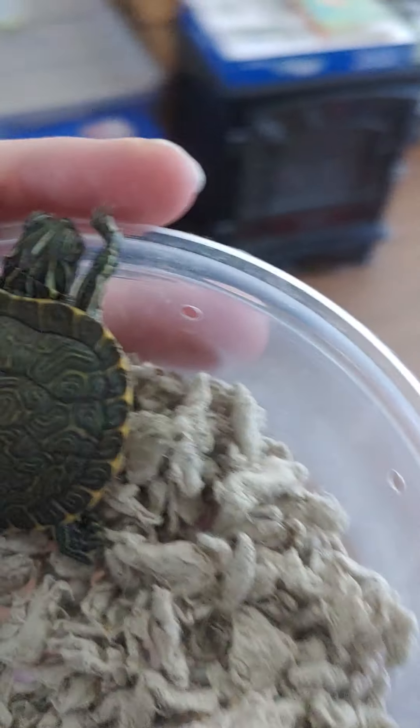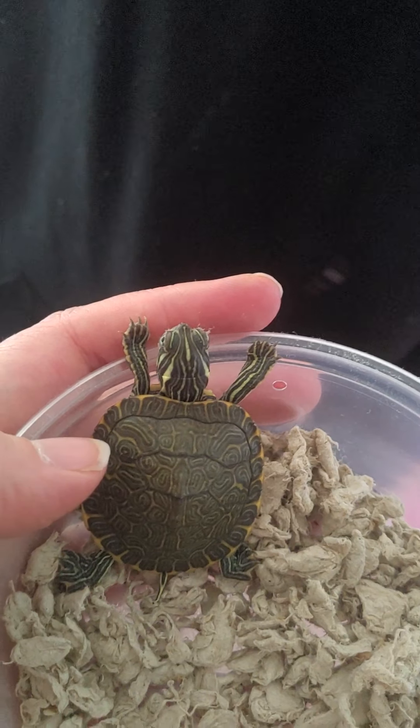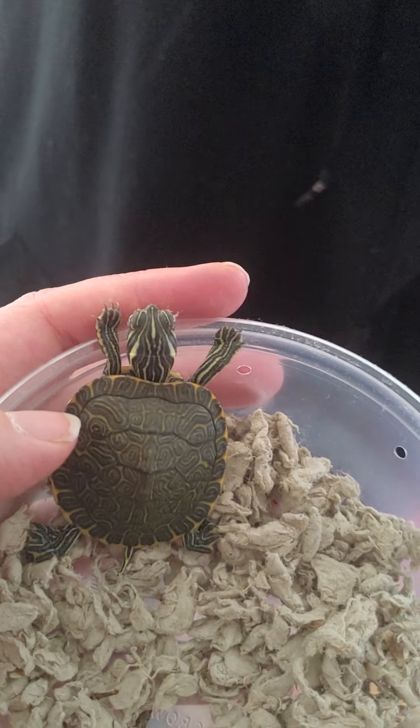Coca-Cola is very energetic. All right, Coca-Cola, let's go to your tank, because you do not want to stay still. Travis, come welcome — not Cooter, sorry, that's the type of turtle he is — Coca-Cola. Oh, he's so tiny. Say hi, Coca-Cola. He is on the move.